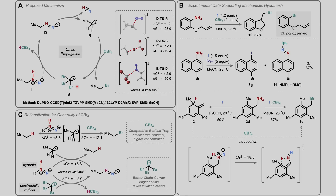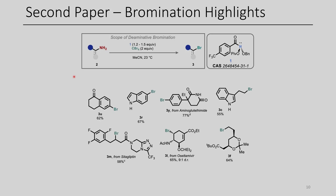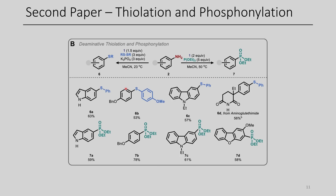The key step for this chemistry is that chain propagation needed to occur so that all of the chemistry could keep happening. In terms of highlights for the bromination, this was able to work for both aliphatic as well as aryl amines, to afford the corresponding bromobenzenes or alkyl bromides, respectively. They demonstrated this worked on complex examples with various functional groups, really highlighting the utility of anomeric amide 1. In addition to brominations, they were able to do thiolations and phosphonylations.